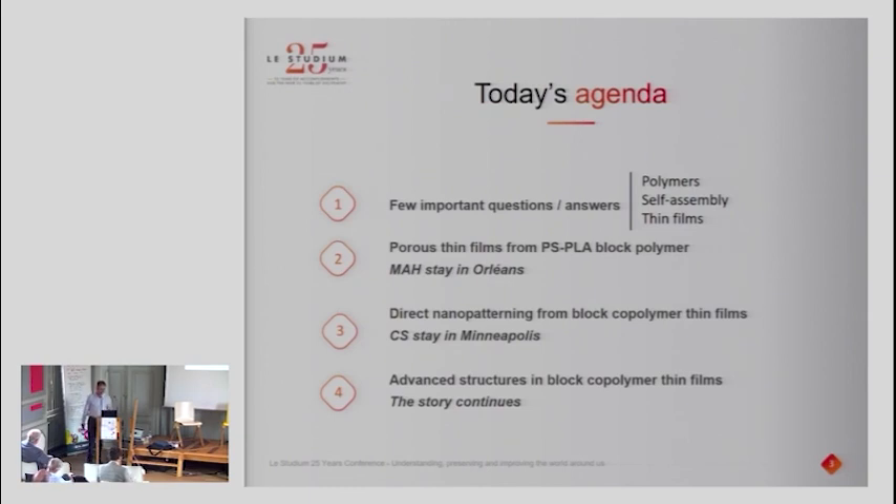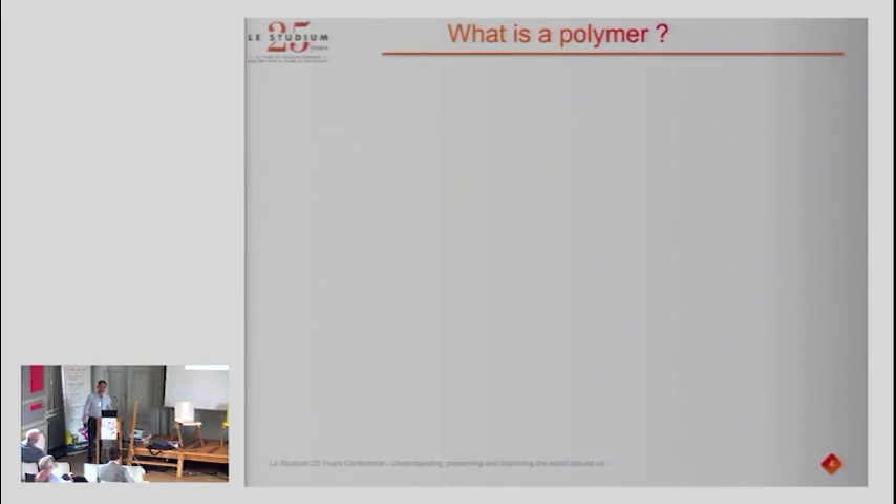The first question is: what is a polymer? If you already know the answer, please don't say it too loud. Polymers are a class of material — like ceramics, glass, or metal, but different from those. You can find them everywhere in modern life: in this room, in transportation, in your bedroom, everywhere — because they have a very great diversity of applications.